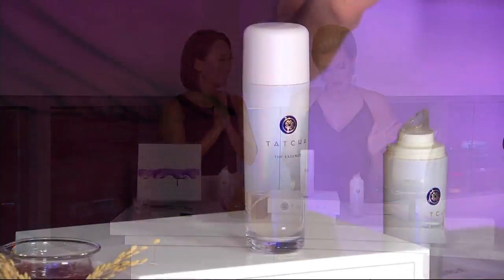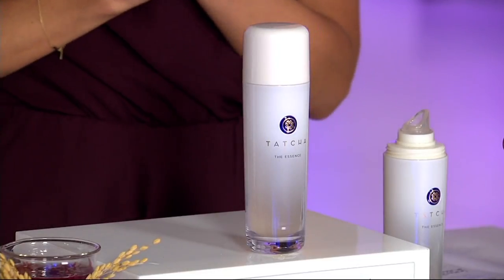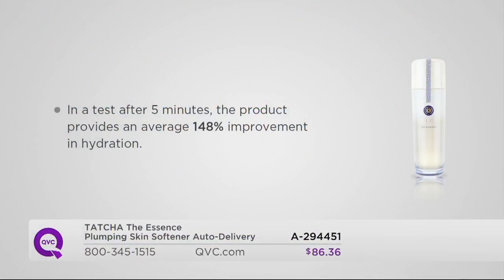It dries, but before it does, it waits for you to put on your serums and moisturizers. The essence becomes a vehicle to take all of those actives and your other products deeply into the penetrated layers of the skin. You have baby skin when you're done. Auto delivery is every 90 days for two years. I want to revisit the results — after just five minutes, one use, measured with instruments, it increases hydration by 148%. And when paired with a moisturizer, it delivers 42% more hydration than any moisturizer alone.